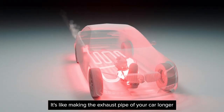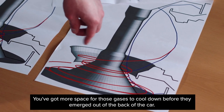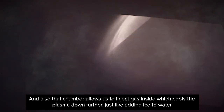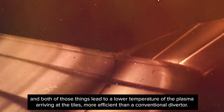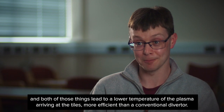It's like making the exhaust pipe of your car longer — you've got more space for those gases to cool down before they emerge out of the back of the car. That chamber also allows us to inject gas inside, which cools the plasma down further, just like adding ice to water. Both of those things lead to a lower temperature of the plasma arriving at the tiles, making it more efficient than a conventional diverter.